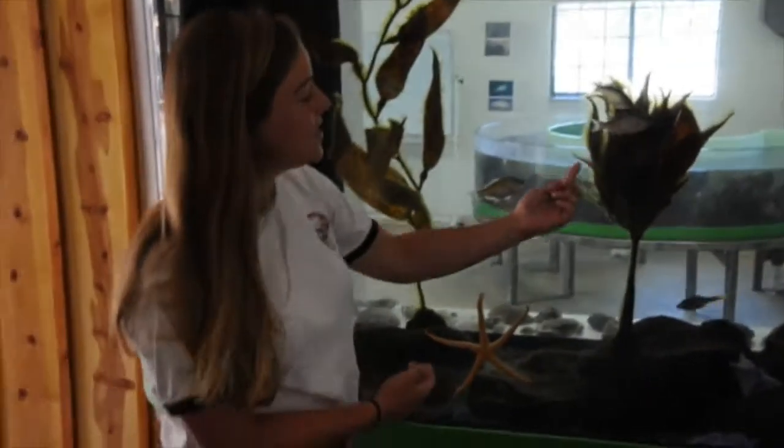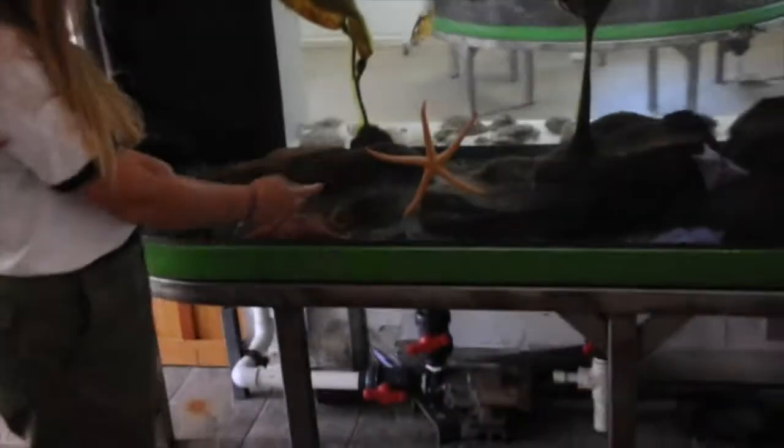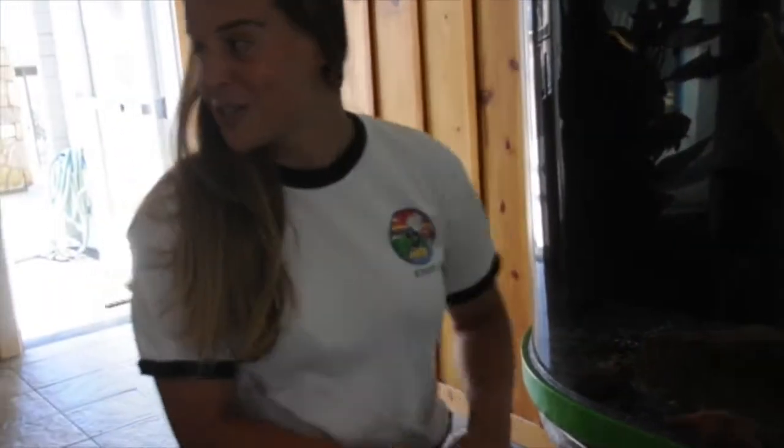In this tank, we have a lot of intertidal fish. You can see some shiner perch and a black perch. Lots of sea stars — this is a bat star. And we also have some little horn sharks in there, which is cool.